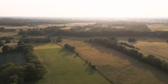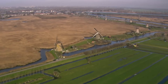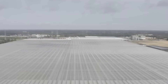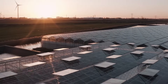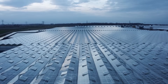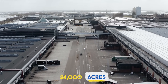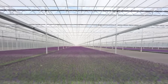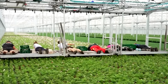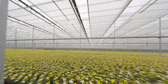Today, farming in the Netherlands doesn't look like what most people imagine. Forget wide-open fields and tractors under the sun — this is farming on a whole different level. Let's start with the greenhouses. In the Westland region alone, there's a vast stretch of land that looks like a city made entirely of glass, because nearly 24,000 acres of the Netherlands are covered in greenhouses.